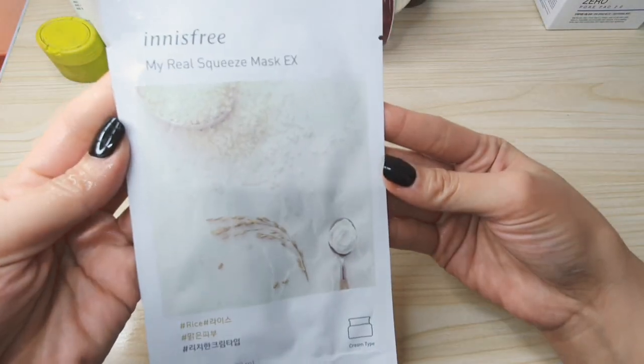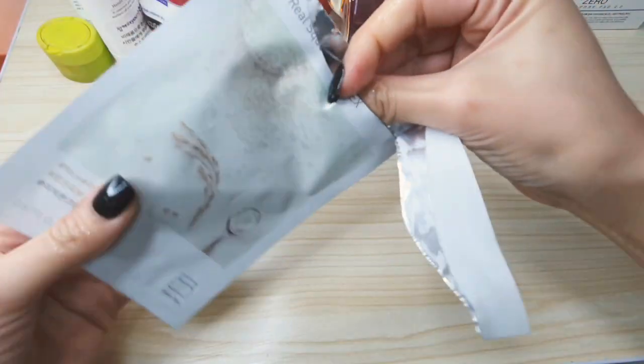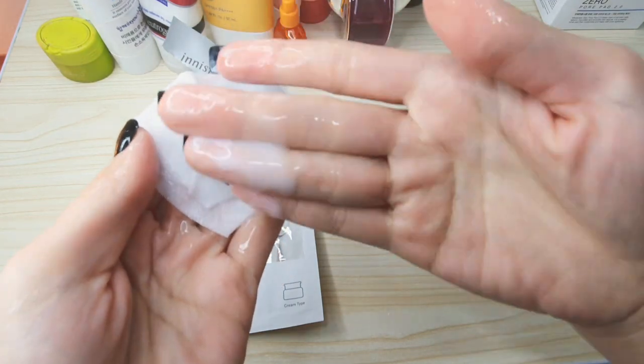My other favorite is this one from Innisfree — a cream type sheet mask. I really like this Innisfree rice face sheet mask because sometimes my skin feels tired and dehydrated, and I look for something with a thicker texture. I go for this one because it's a cream type, and I like it because it gives me hydration without that sticky feeling. It makes my skin look clear and moisturized at the same time.